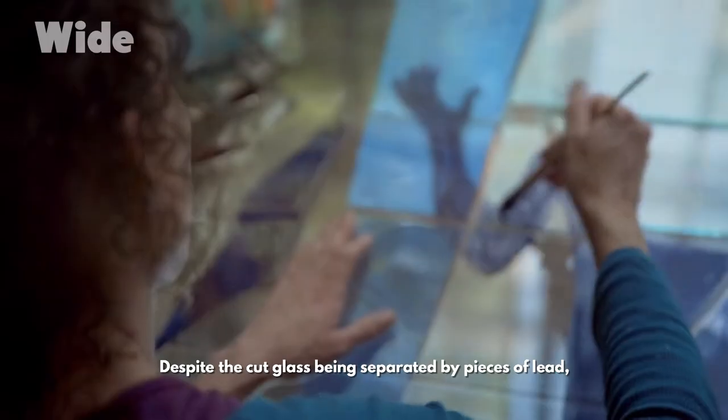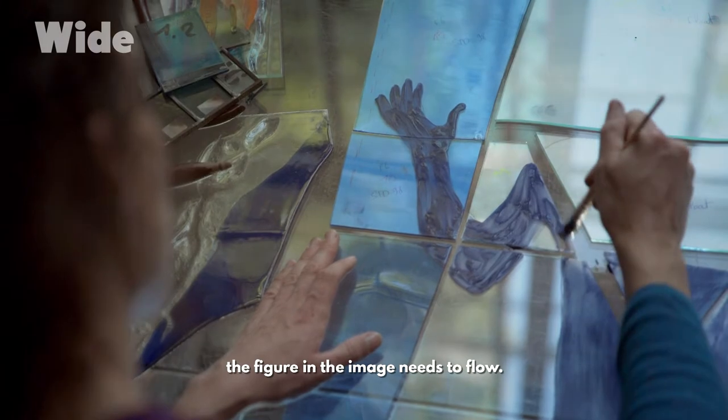Despite the cut glass being separated by pieces of lead, the figure in the image needs to flow.